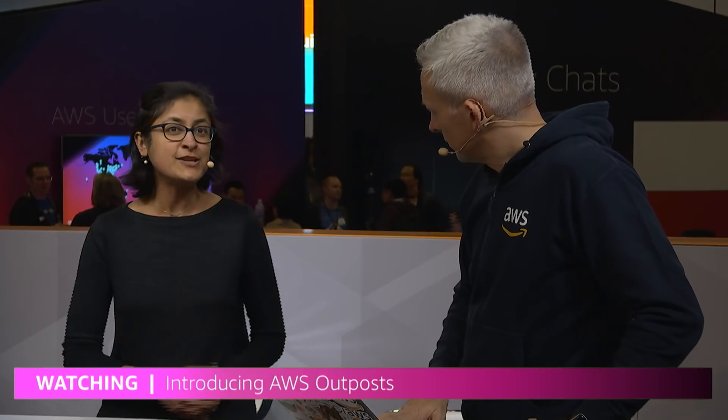Will load balancing between multiple Outposts in different data centers be possible without pushing traffic to the AWS cloud? That's quite an interesting and detailed question. We're working through many of our network design details, and we're looking to customers to have a collaborative conversation about what is important to them. Please sign up to learn more at aws.amazon.com/outposts and write to us about what's important to you. There's a signup form for the preview service that will ask you about your intended use case.